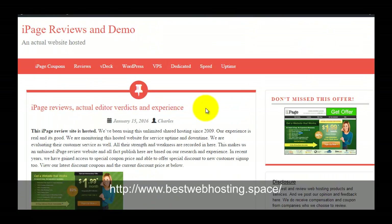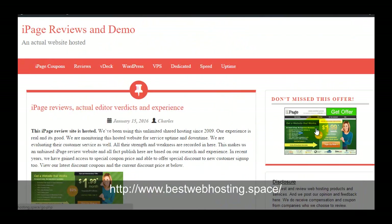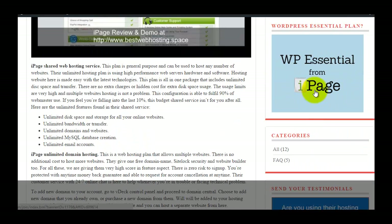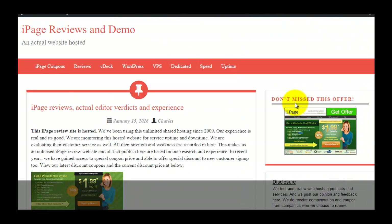If you are going to sign up with iPage hosting, you can check out my iPage-hosted website at bestwebhosting.space. I set up a WordPress blog there and you can use the right-hand side banners to get their latest promotion price. The WordPress hosting package is also available at a discount price. Thanks for watching — this is Charles.